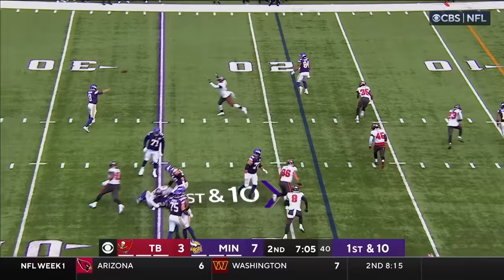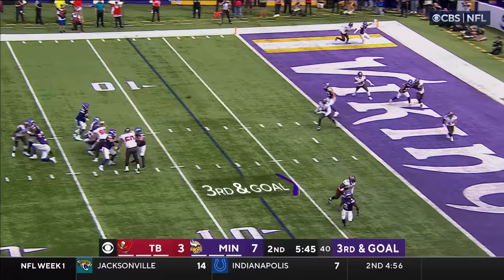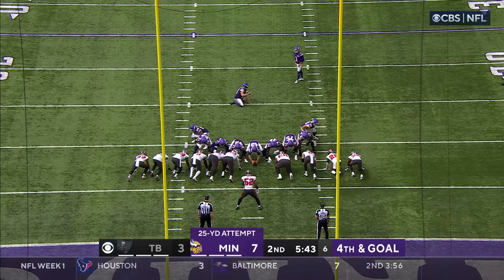Justin Jefferson. Minnesota in the red zone, going back to the air. Cousins to the end zone — and it's incomplete.